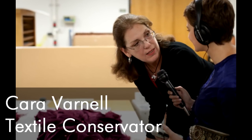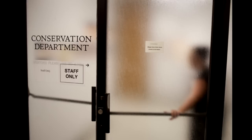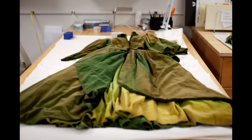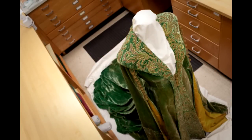My name is Kara Varnell and I'm an independent textile conservator and I specialize in costume. I am conserving three of the Gone with the Wind pieces. They have five dresses in the collection and I am doing the green curtain dress that's so famous, the red ball gown that she wears going to the birthday party, and then the green wrapper.